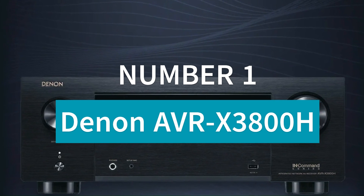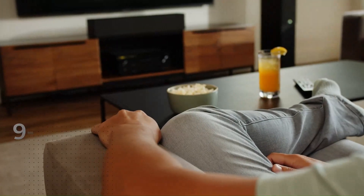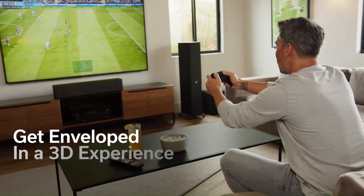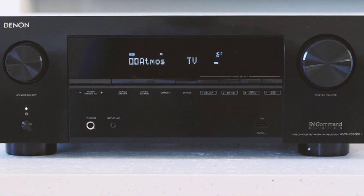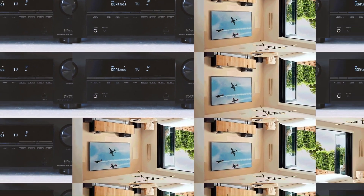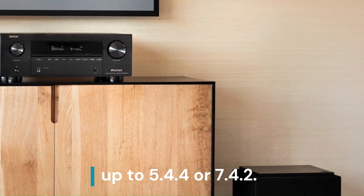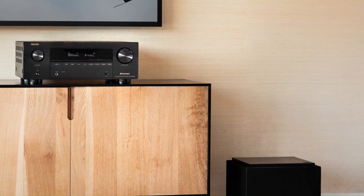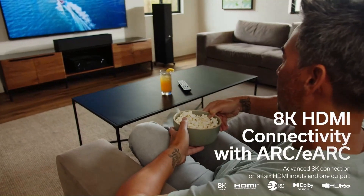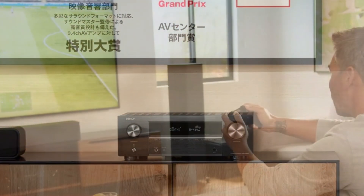Number 1: Denon AVR-X3800H. The Denon AVR-X3800H is a premium 9.4-channel AV receiver designed for an exceptional home theater experience with advanced audio and video capabilities. It supports Dolby Atmos, DTS:X, Auro-3D, and IMAX Enhanced, delivering powerful, immersive 3D surround sound with configurations up to 5.4.4 or 7.4.2. Equipped with HDMI 2.1, it handles 8K/60Hz and 4K/120Hz pass-through, HDR10+, Dolby Vision, and advanced gaming features like ALLM and VRR for the latest consoles.